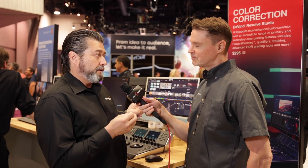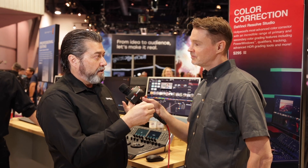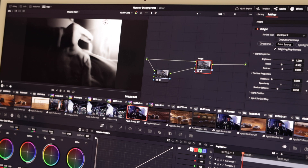In the color page, we added this new relight feature where it creates a 3D map so you can put in a light that should have been there in the first place kind of a thing.